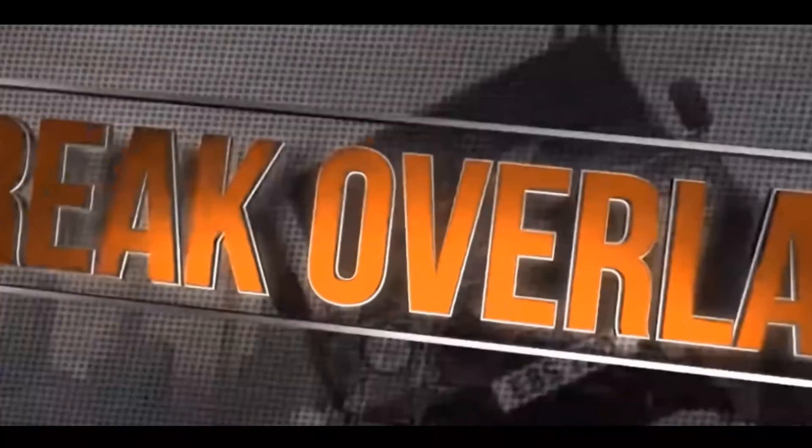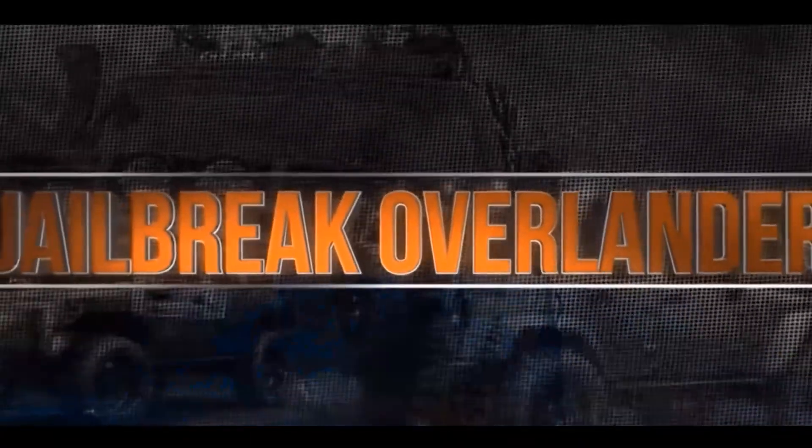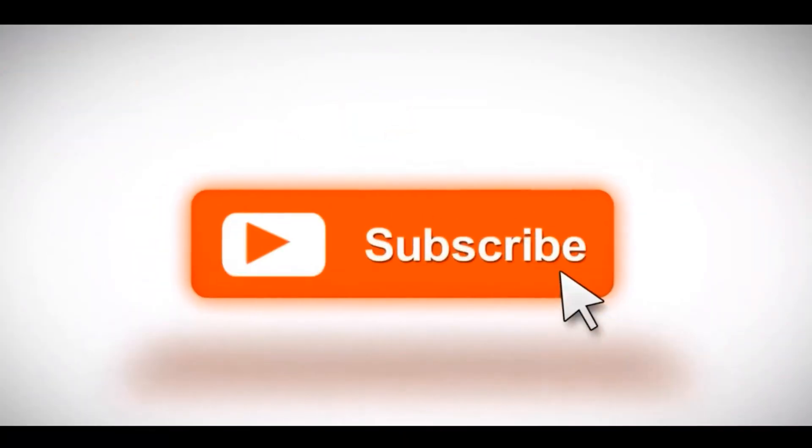At any rate, if you enjoyed this video, make sure you hit that like, share, and subscribe. Leave a comment below, and I will try to return the favor. I am out.